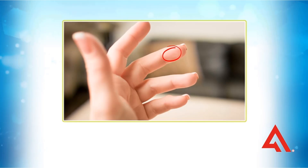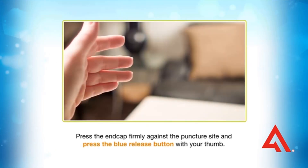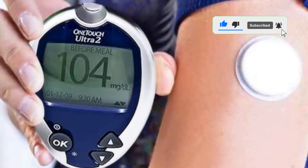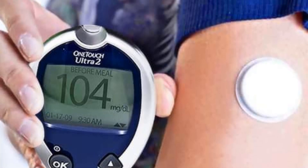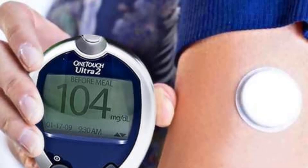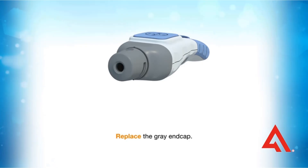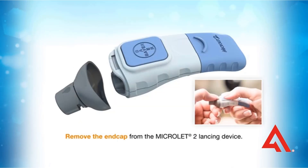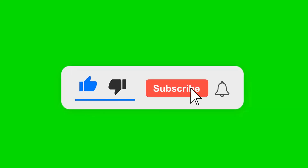This glucometer is dated, meaning it still uses coding and does not have a high contrast display. Coding means that the user has to enter the code on the side of the test strip vial before testing their blood. This adds a step to the process and takes a few more seconds than most models on the market today.